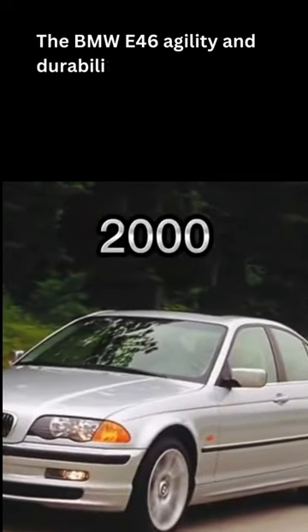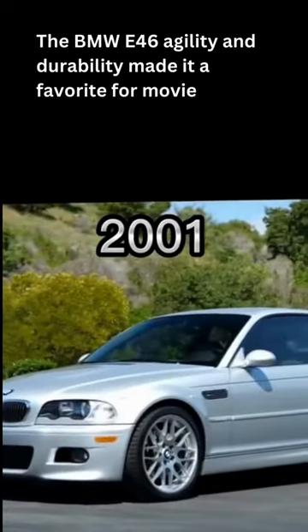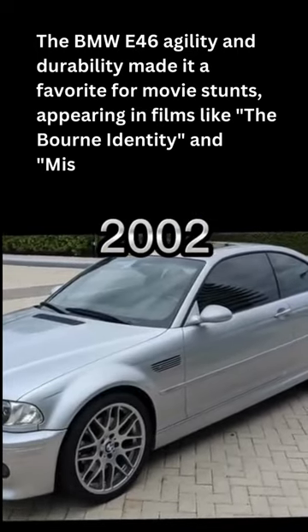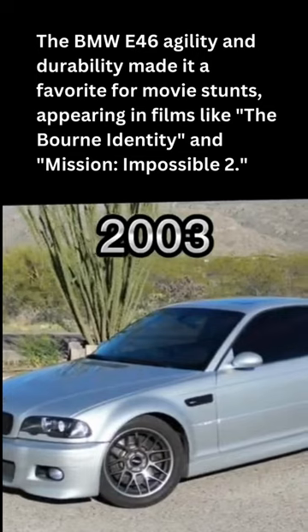The BMW E46's agility and durability made it a favorite for movie stunts, appearing in films like The Bourne Identity and Mission Impossible 2.